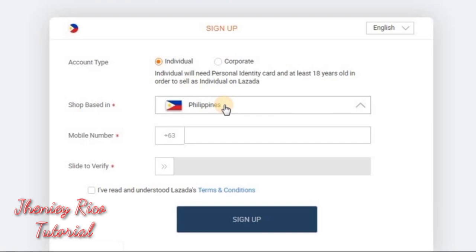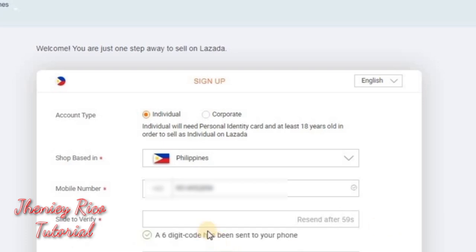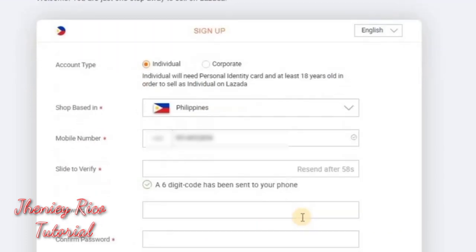There are two choices for account type: individual or corporate. If you have business ownership, select corporate. If not, select individual — you just need to be at least 18 years old and have a valid ID. Then select where the shop is based — the Philippines. Then enter your mobile number. Slide to receive a code from your mobile number, then enter the code you received.